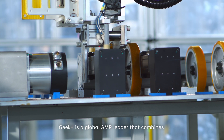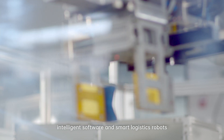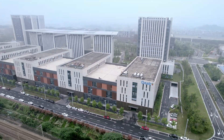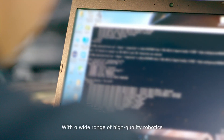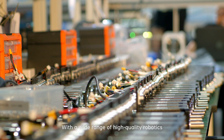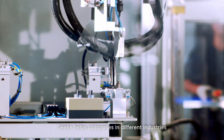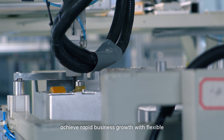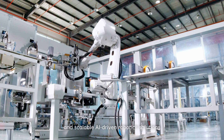Geek Plus is a global AMR leader that combines intelligent software and smart logistics robots to transform warehouse and factory operations. With a wide range of high-quality robotics products and solutions, Geek Plus helps companies in different industries achieve rapid business growth with flexible and scalable AI-driven robotics solutions.